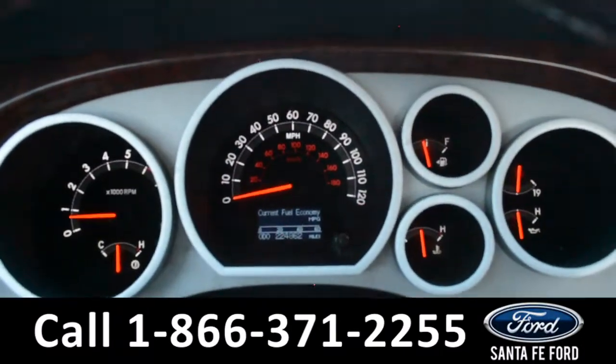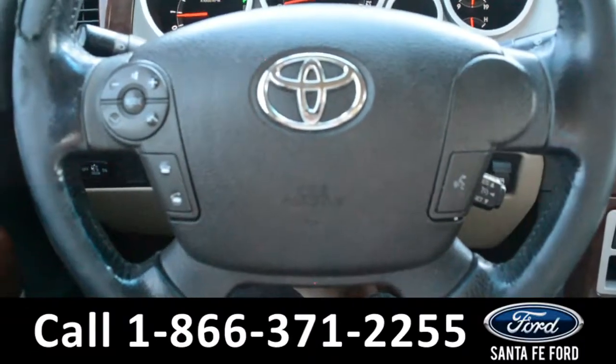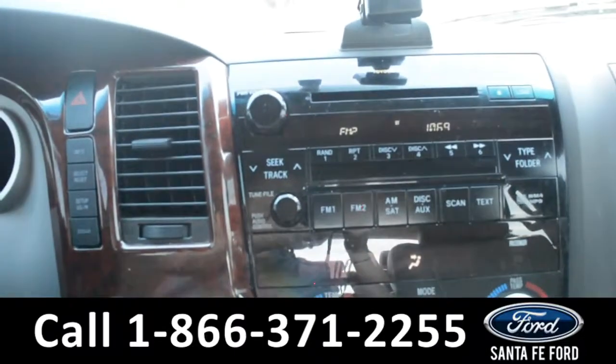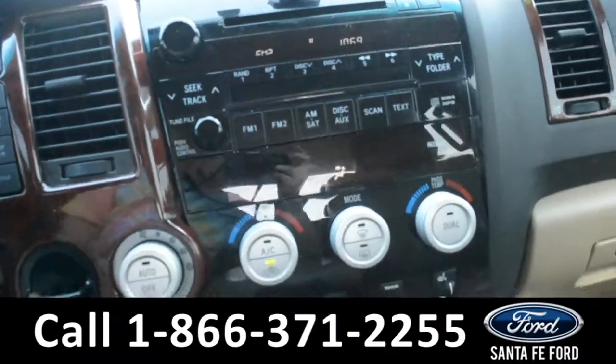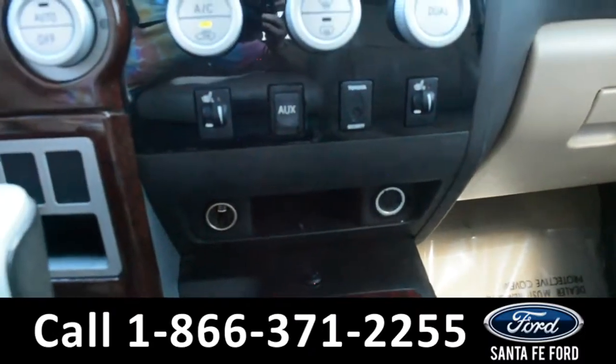Here's a look at the dashboard. The steering wheel has cruise control, Bluetooth, and media functions. In the media center, there's AM/FM radio, a CD player, MP3, and an auxiliary port. There are also dual climate controls, 12-volt plug-ins, and heated seats.